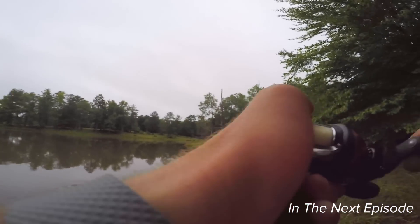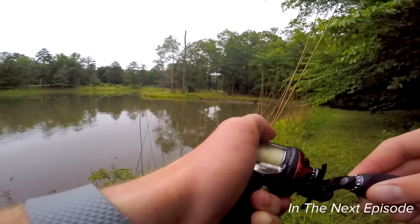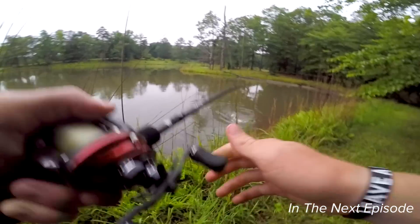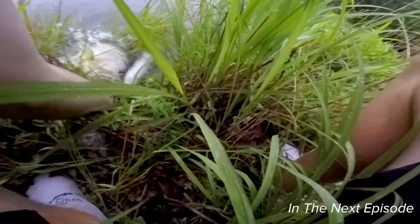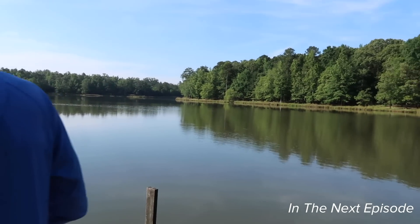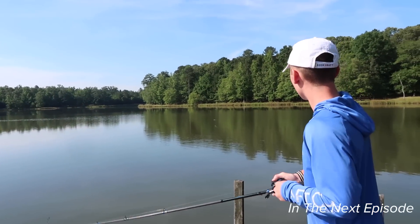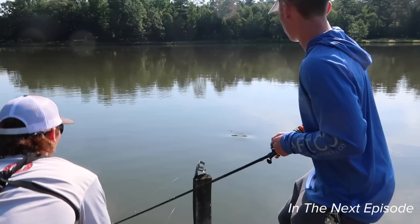Got a huge one, Jake! It's a big one - like seven or eight pounds probably. Oh my God, oh my gosh - he's huge. Look at him tugging. Keep him down. Holy crap. What's your PB, dude? That might be your PB. Oh baby, oh my gosh - that might be my PB.